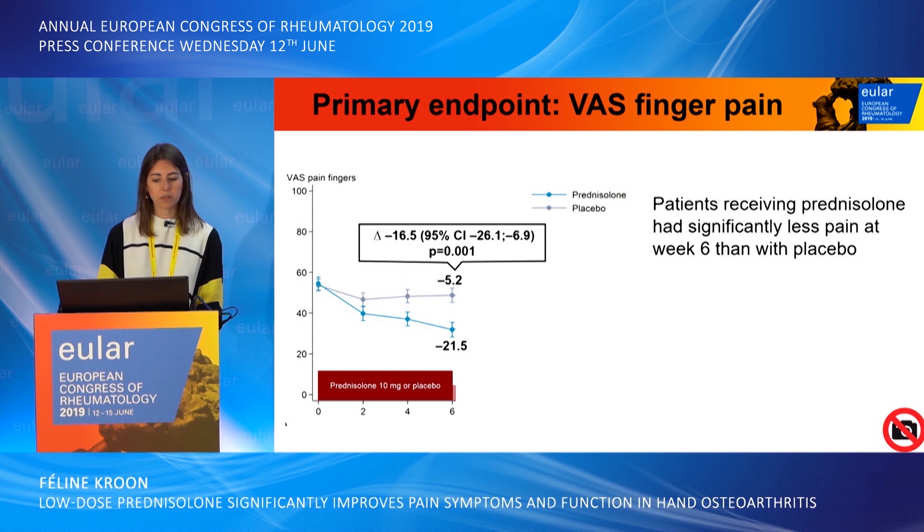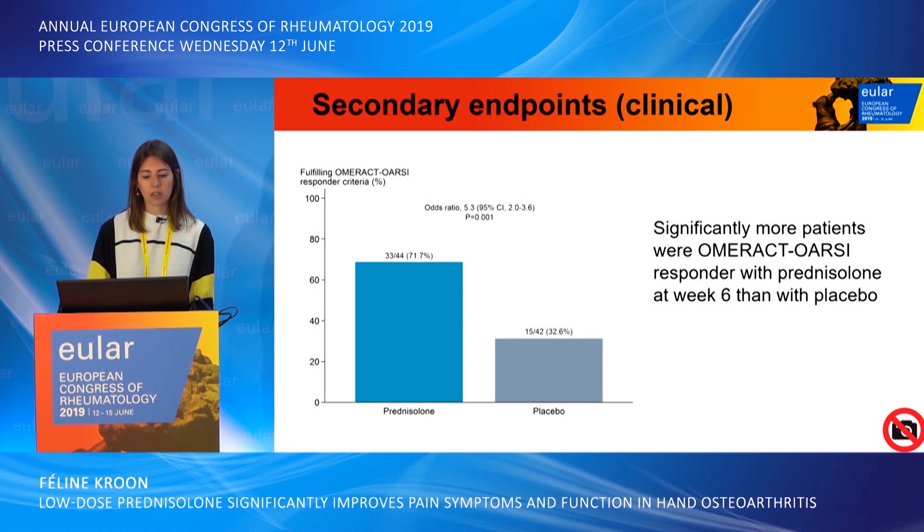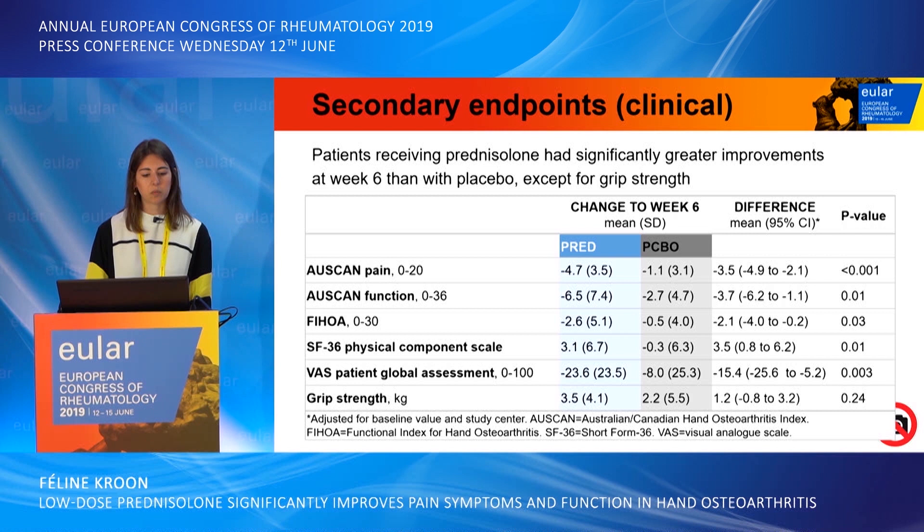For the primary endpoint, patients who received prednisolone had significantly less pain at week 6 than with placebo, with a mean between-group difference of around 16.5 points on the VAS scale. However, after tapering, the between-group differences disappeared. Patients in the prednisolone group were also significantly more often OARSI responders, with 72% responders in the prednisolone group versus 33% in the placebo group.